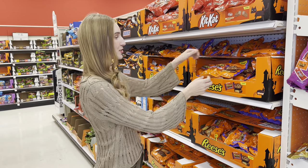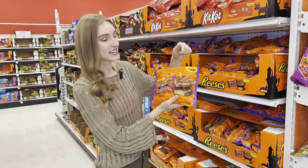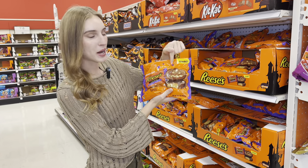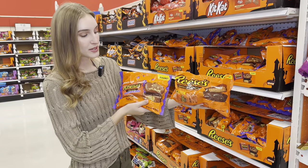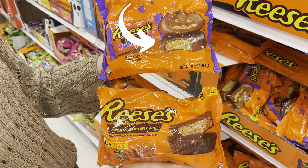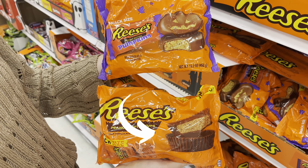This store has a lot of candy, and this type of candy is special because it has different shapes for Halloween. Like these Reese's — they're in the shape of a pumpkin. Can you guys see the difference? This bag of chocolate is in the shape of a pumpkin versus this bag of chocolate in the regular Reese's peanut butter cup shape. Now let's see if there are some other types of candies that have Halloween symbols on them.